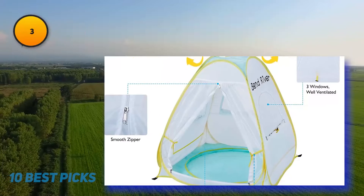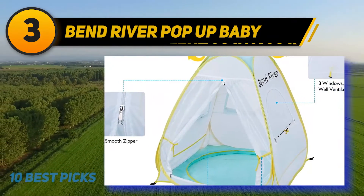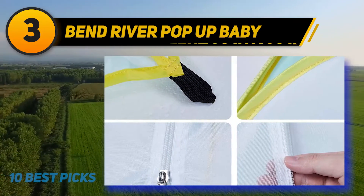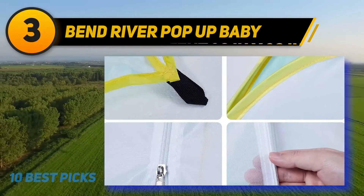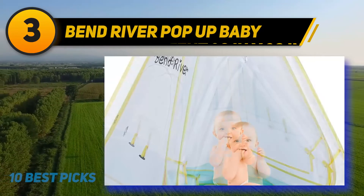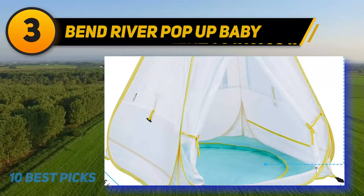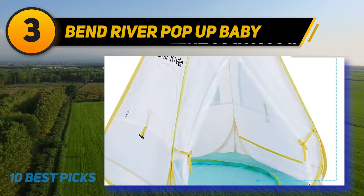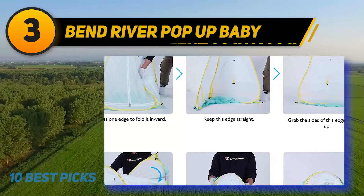At number three, the Bend River Pop-Up Baby tent. This is a top choice for UV protection with its UPF 50+ coating, and it has extra features that make it stand out. It includes a mini swimming pool inside to keep your baby cool and occupied on hot days — just keep a watchful eye even though it's only an inch or two deep. If you prefer not to use the pool, simply cover it with blankets. The screen door keeps bugs and mosquitoes out, and three windows provide great ventilation so the tent stays comfortable even with the door closed.